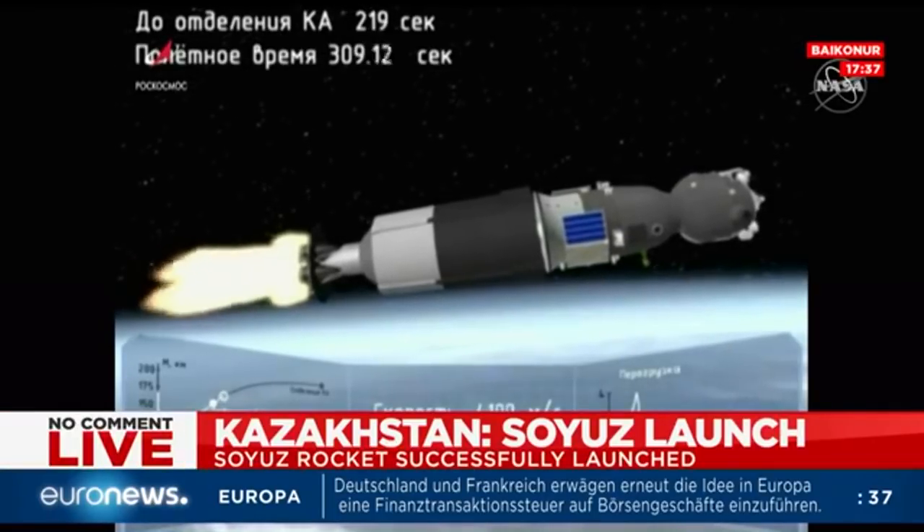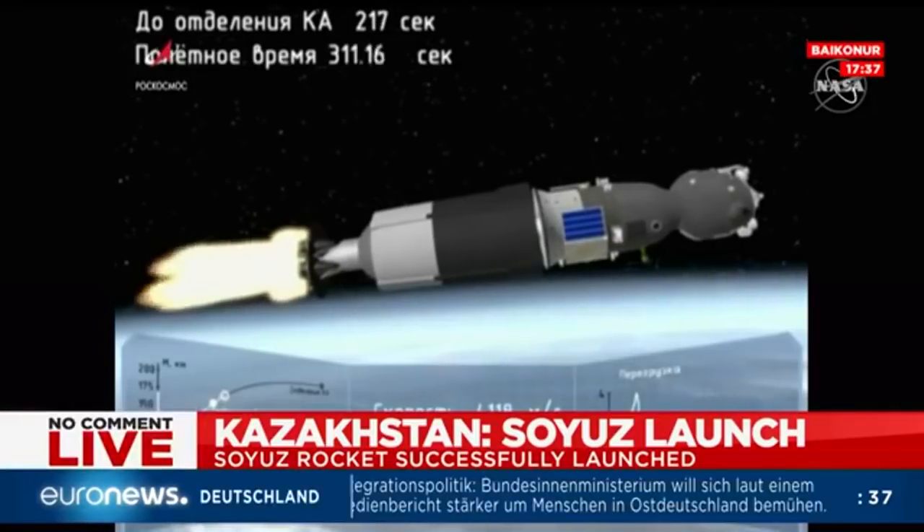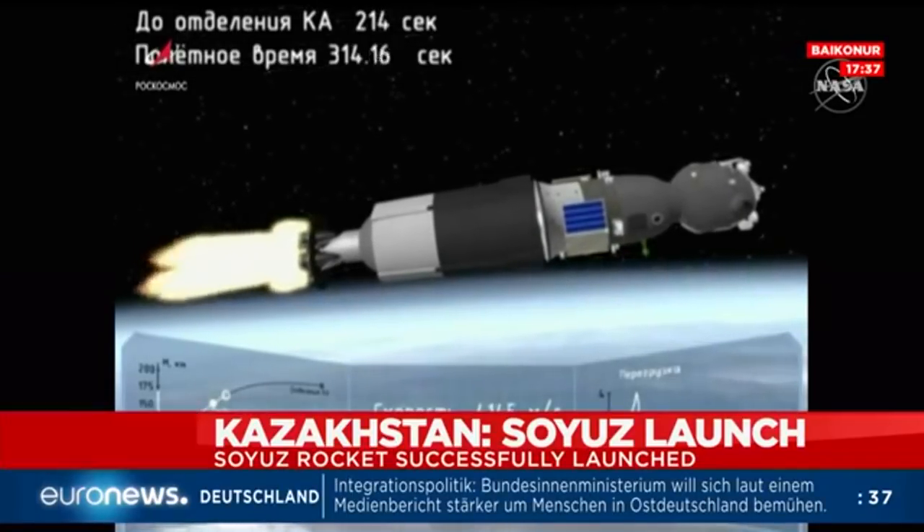Three hundred seconds. Three hundred and thirty seconds into flight, vehicle is steady. Three hundred and ten seconds into flight, vehicle is steady.